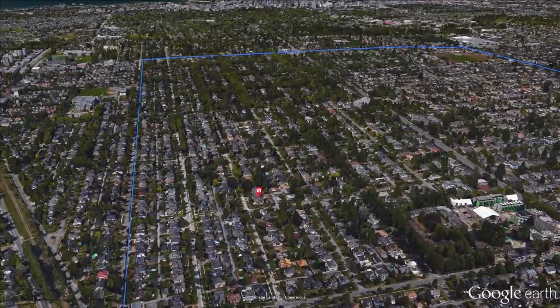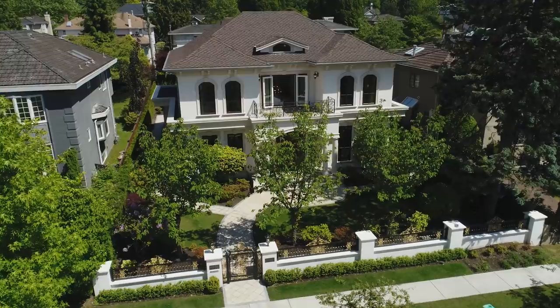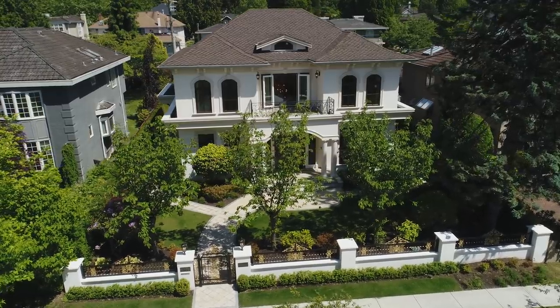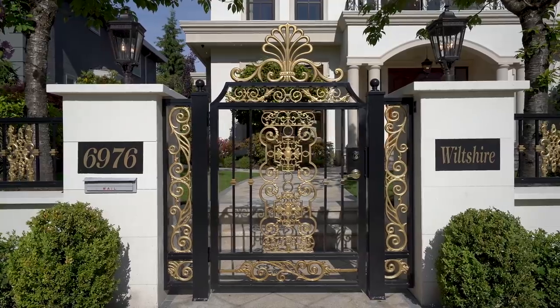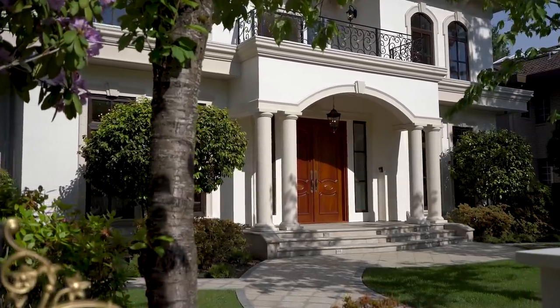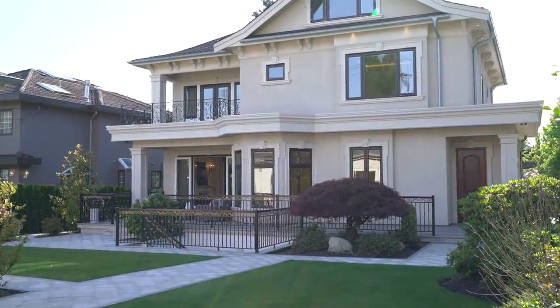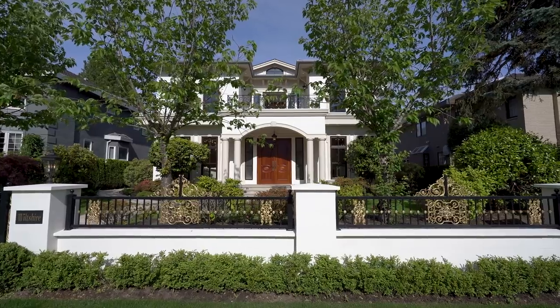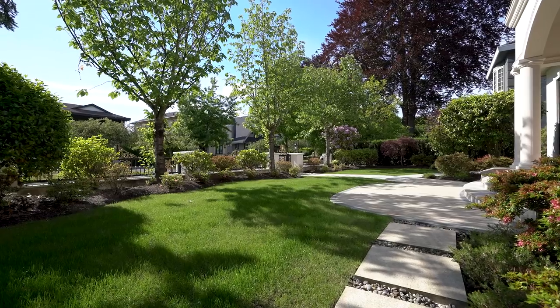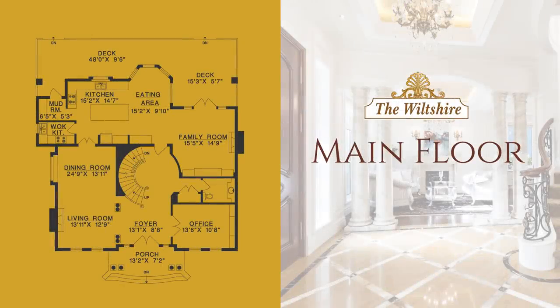Welcome to the Wiltshire, at 6976 Wiltshire Street in beautiful Vancouver, British Columbia. Each room of this stately four-level executive home is exquisitely designed, from the breathtaking spiral staircase in the foyer to the dreamy and spacious entertaining kitchen — this property speaks of refined living. Let's step inside and take a tour of this stunning home.